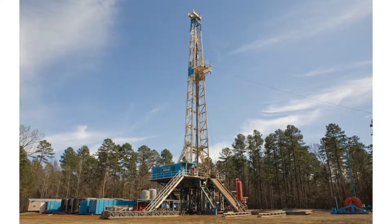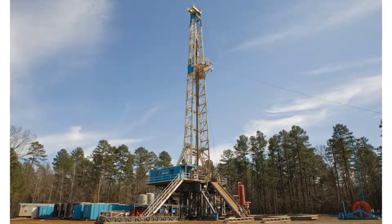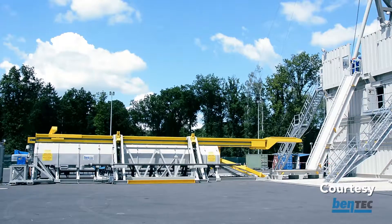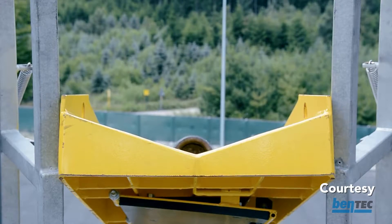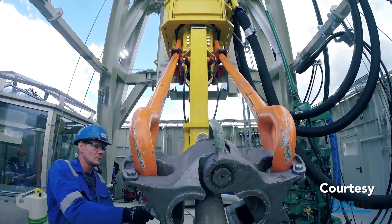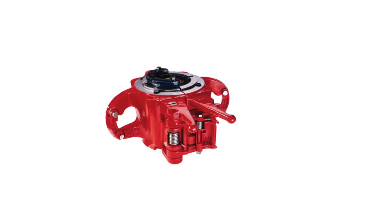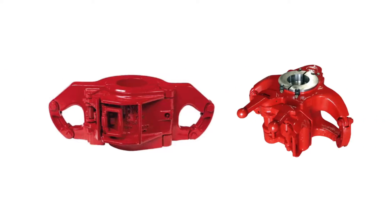Both structures exist to support the weight of tools, pipe, and devices that will be lowered into the well. The power catwalk is designed to move tubulars, including drill pipe, from a horizontal position into the derrick near the well center. As the catwalk moves the drill pipe up into the rig, the drill pipe is seized by an elevator that moves the pipe into its proper position. Elevators grip the pipe and can move it around the rig floor, and can be operated manually or hydraulically.